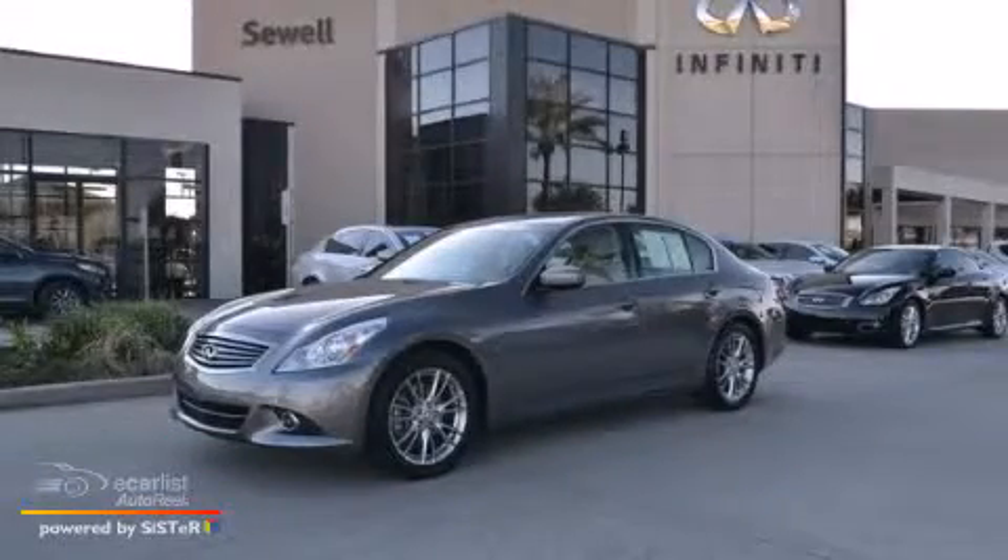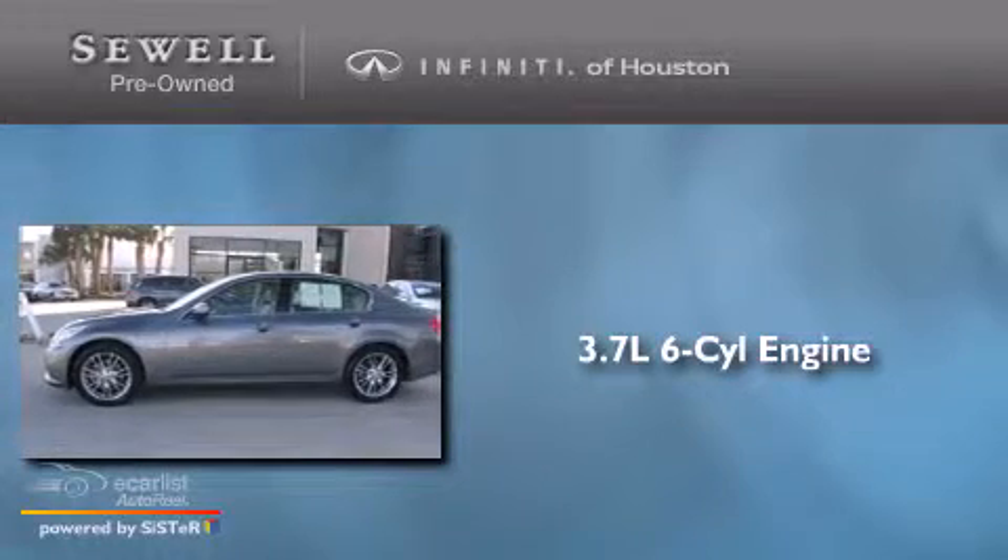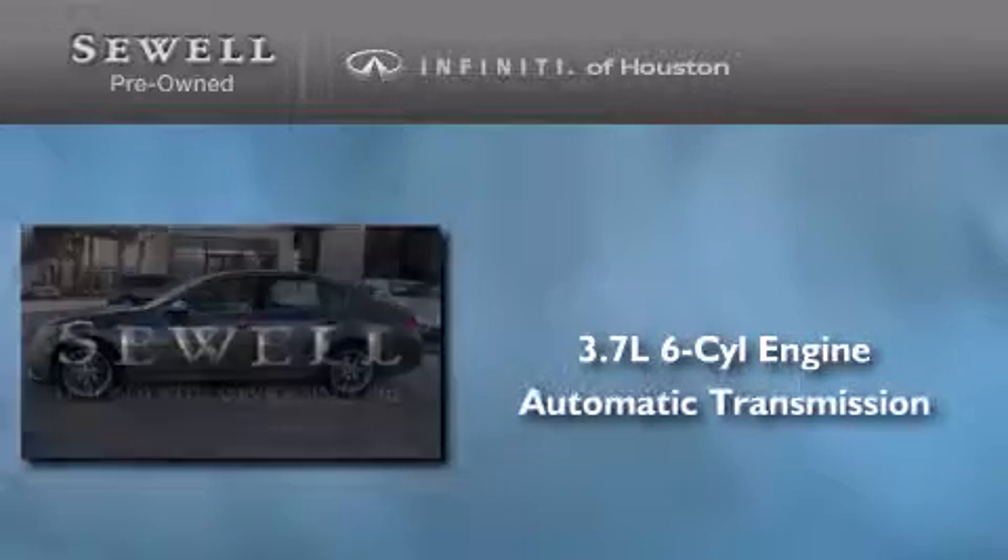This is a 2012 Infiniti G37. It features a 3.7-liter six-cylinder engine and an automatic transmission.